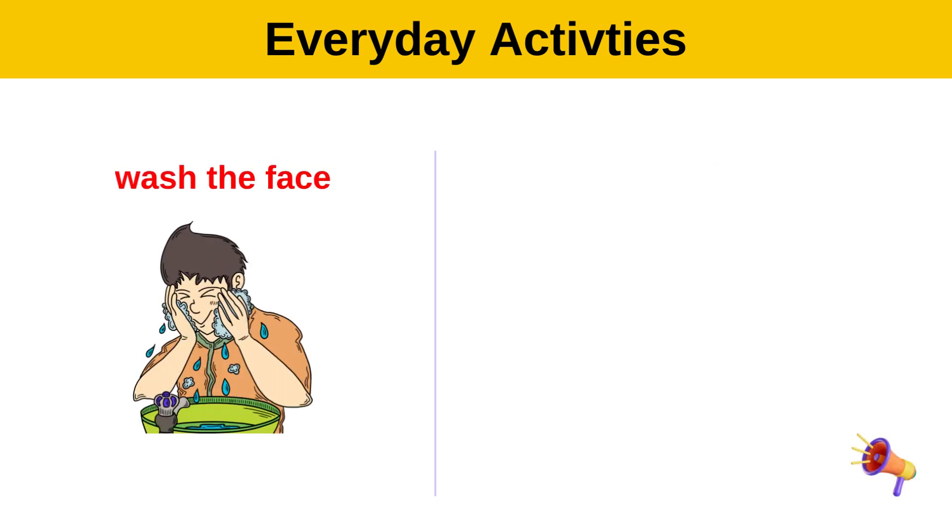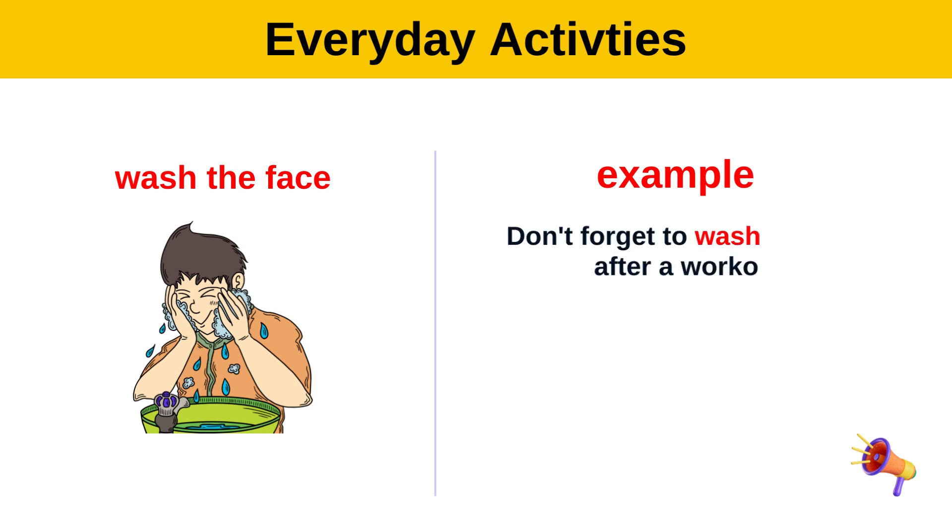Wash the face. Example: Don't forget to wash your face after a workout.